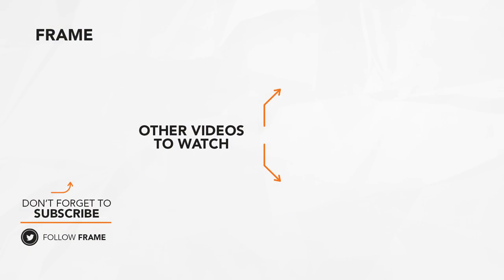We hope you enjoyed this feature from the Frame Channel. If you want to see more of this type of content, please hit that like button and subscribe. See you soon!